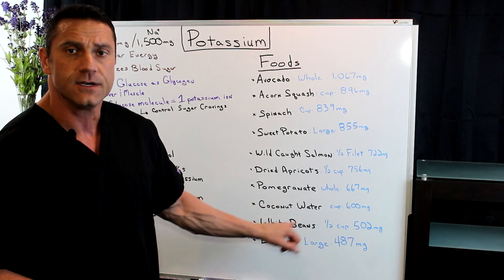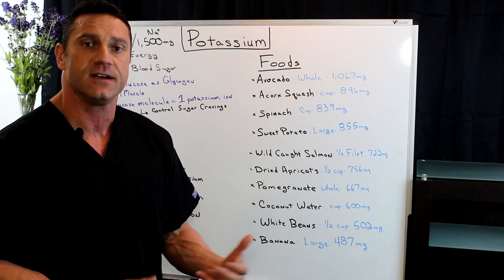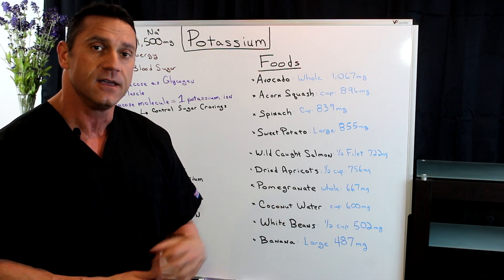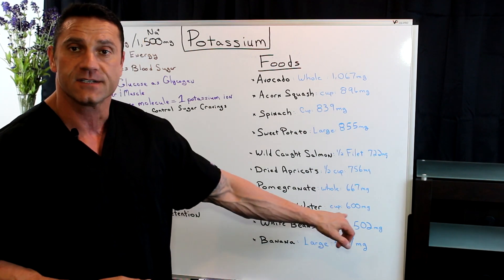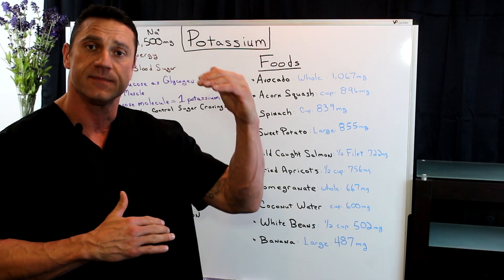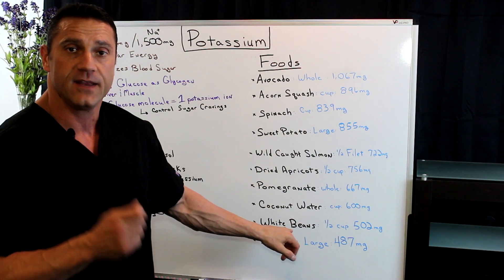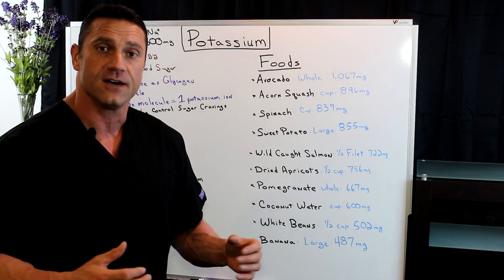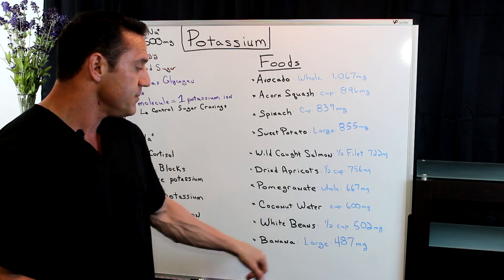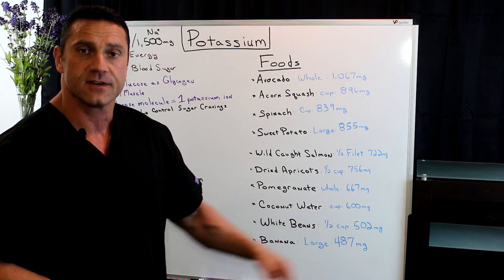Coconut water — this is what I do if I'm out and about and I need that potassium because I'm feeling energy depleted. I'll stop off and grab some coconut water. One cup is 600 milligrams of potassium, and it usually comes in about a two-and-a-half cup container, so you're good. White beans — delicious — half a cup will give you 502 milligrams of potassium. And also, one large banana gives you 487 milligrams of potassium.